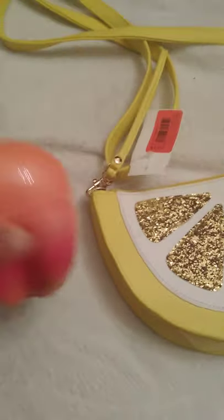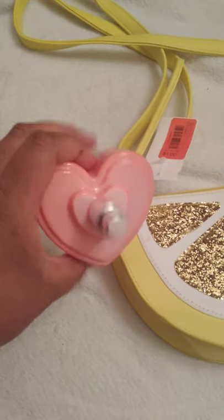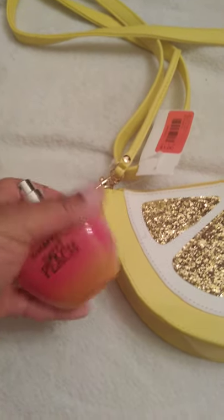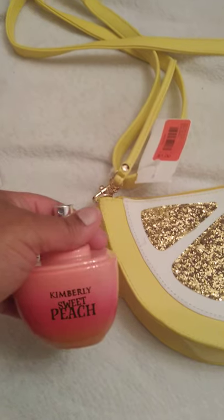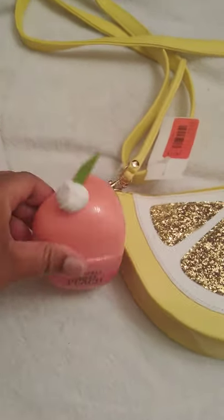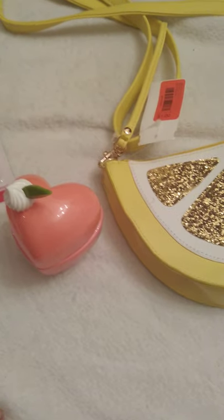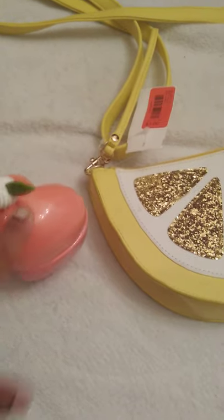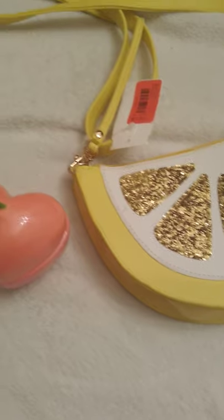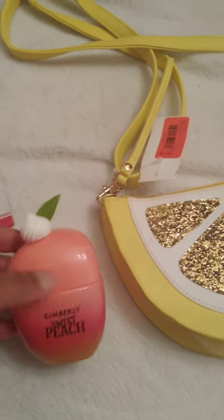I also wanted to show this peach perfume. It looks like a heart when you take the top off, and the top has like a little whipped cream and a little stem on it. It's called Kimberly Sweet Peach — it's supposed to be like a Kim Kardashian knockoff. Nadia asked me to do a review. I haven't had it that long since Saturday, but I can already tell you that I do like it. It's really light and it is a peach scent. The bottle is cute — even if you got it just for the bottle decoration, that's pretty cute.